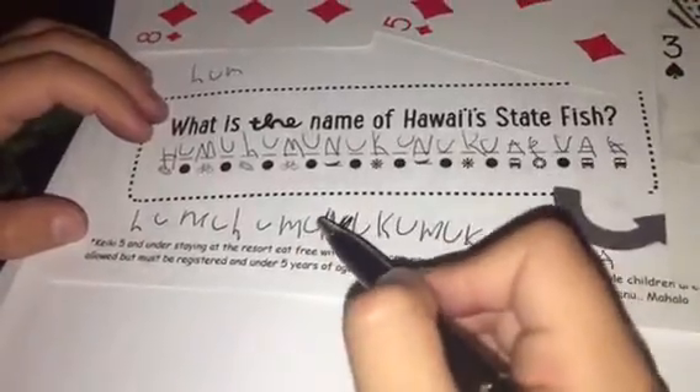H-U-M-U-H-U-M-U-N-U-K-U — wait — N-U-K-U-A-P-U-A-A.